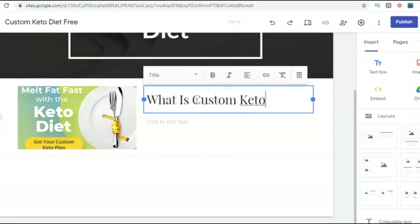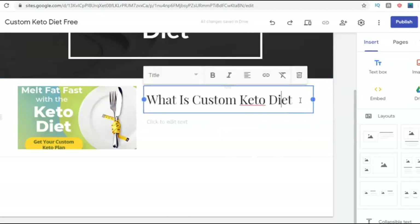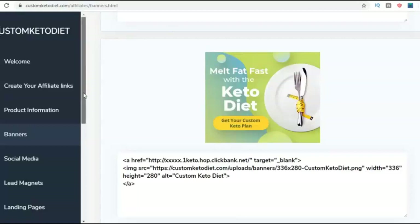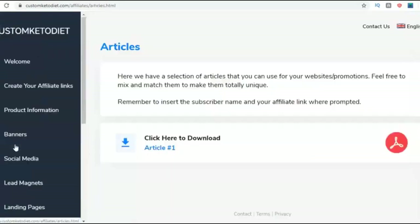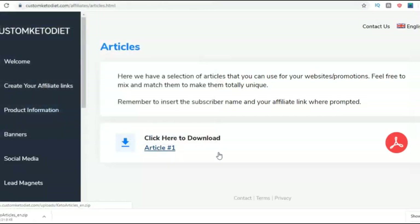Down here I'm adding a heading 'What is Custom Keto Diet?' and then I'm going to add article content below it. The custom keto diet affiliate section is giving me everything I need — banners, articles, and more. It's a win-win situation: the product owner wants to make money, so he gives affiliates everything they need to promote his product. I'm just going to take one of the articles from the affiliate resources.